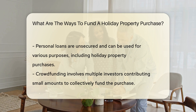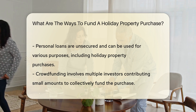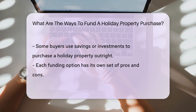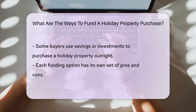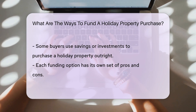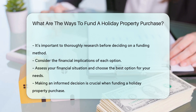You can also consider a personal loan, which is an unsecured loan that you can use for various purposes, including buying a holiday property. Crowdfunding is a modern option where multiple investors contribute small amounts of money to fund the purchase collectively. And lastly, some individuals choose to use their savings or investments to buy a holiday property outright without taking out a loan.